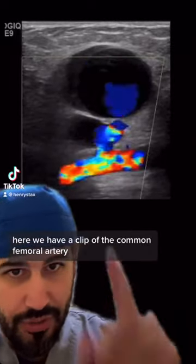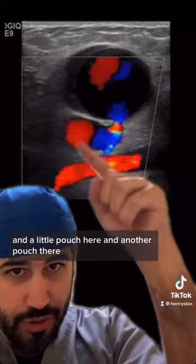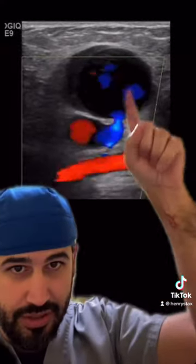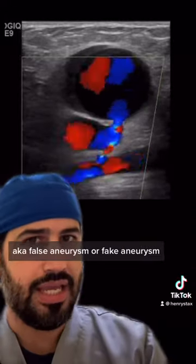Here we have a clip of the common femoral artery, which is right here, and then there's this tubular structure here and a little pouch here and another pouch there. These two things are not normal — that's a pseudoaneurysm, also known as a false aneurysm or fake aneurysm.